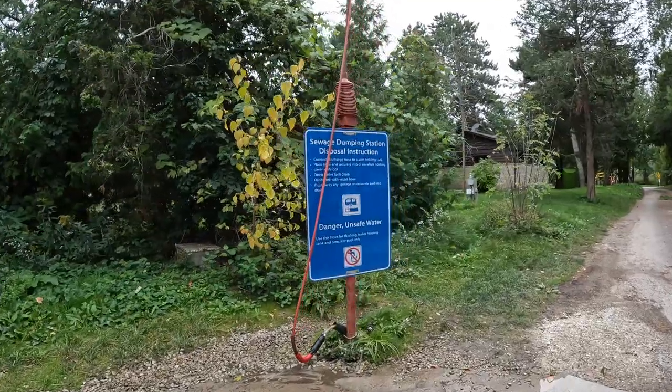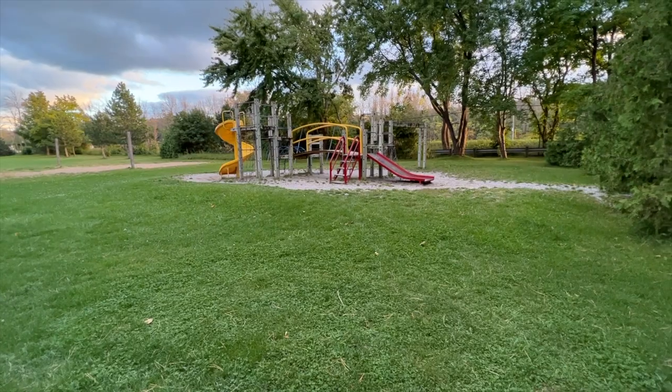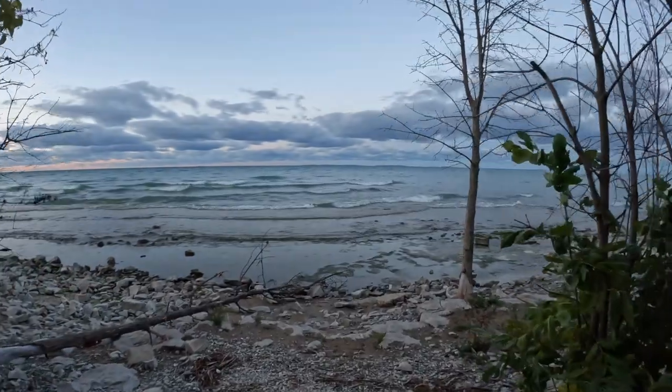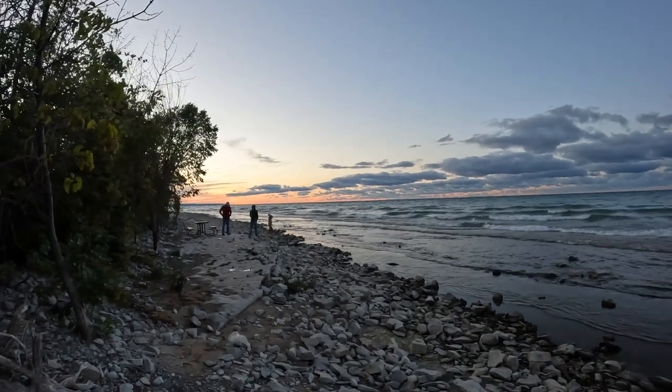Here is the trailer dump station. Craigleith also has a playground located in the campground area of the park. This is one of the smaller provincial parks but it has a beautiful shoreline and is nicely located near popular destinations.